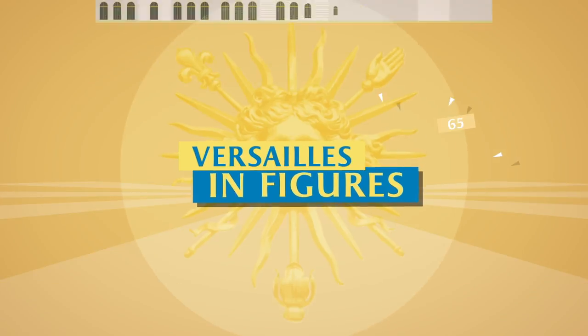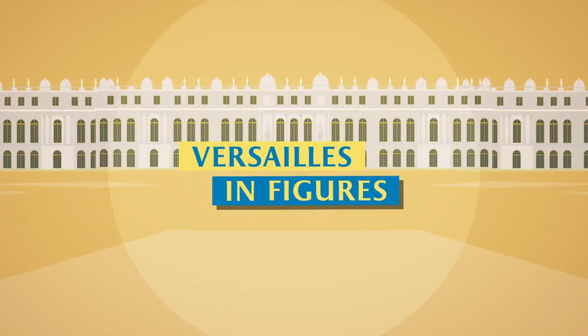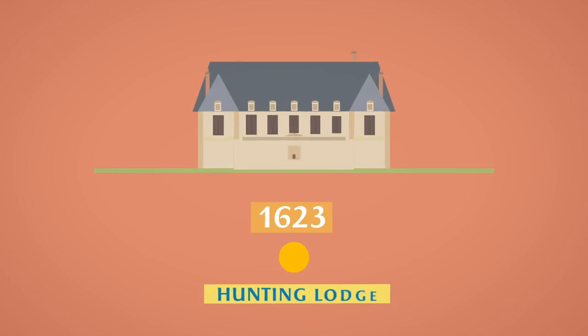Everyone has seen the Palace of Versailles in pictures, but have you ever considered Versailles in figures? Let's start with a little history. In 1623, in the town of Versailles, the palace of the same name was no more than a simple hunting lodge.